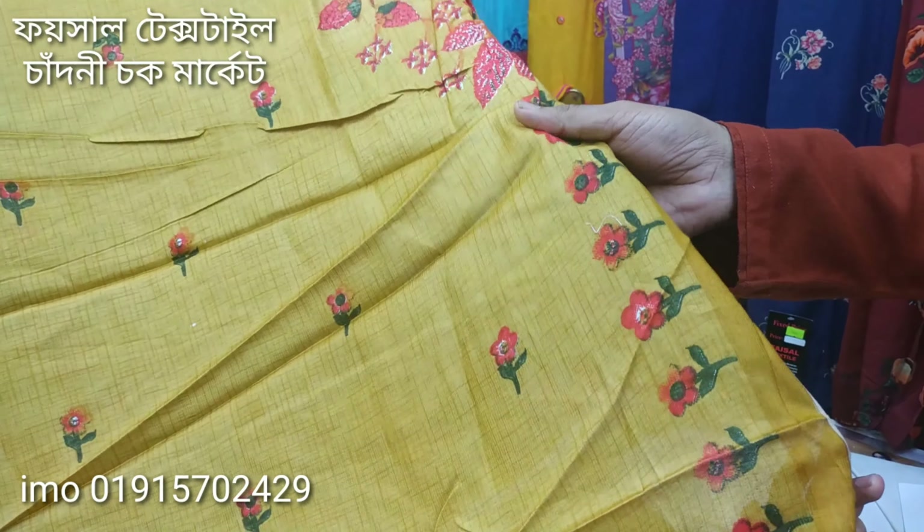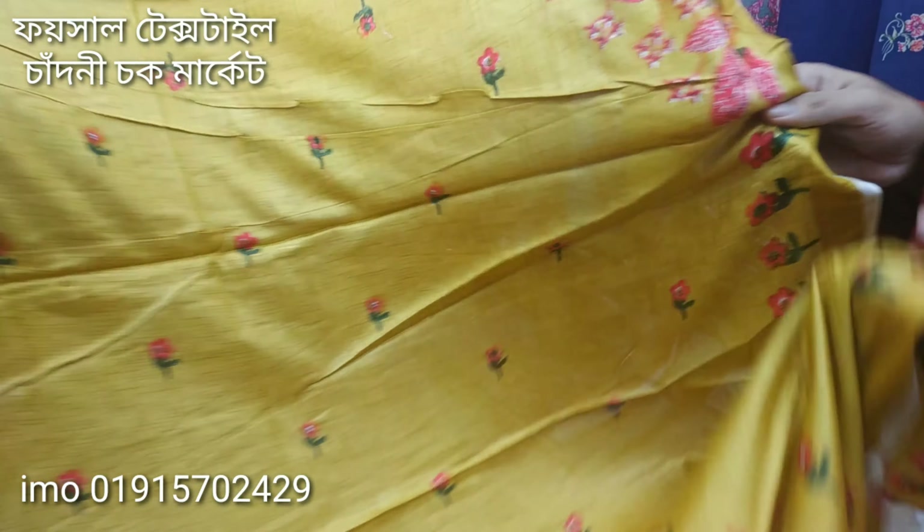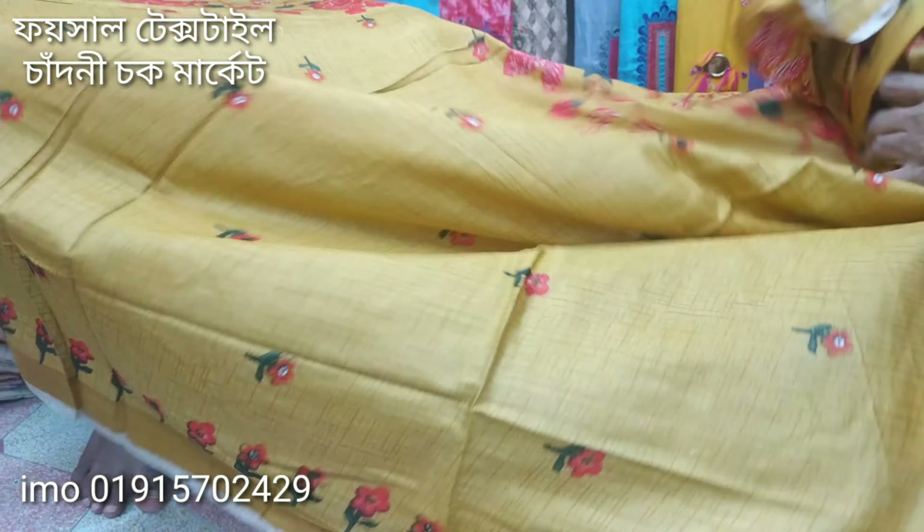Hello everyone, I am Koushara Amit Kajol and I have a lot of new designers in my life. If you don't subscribe to our channel, please click on the bell icon. If you have a notification, you can click on our mobile phone.